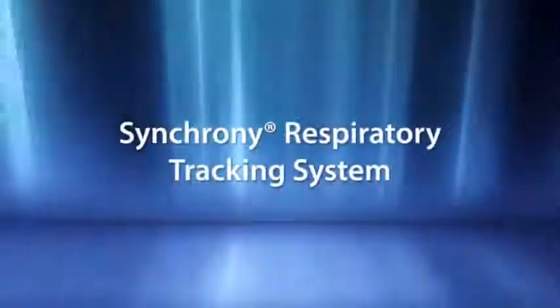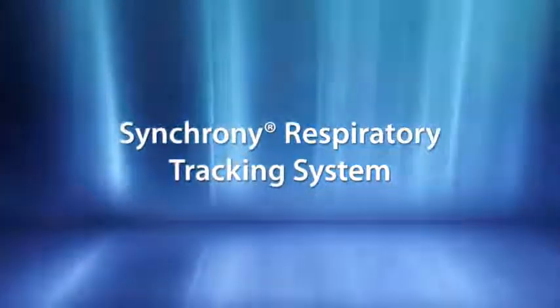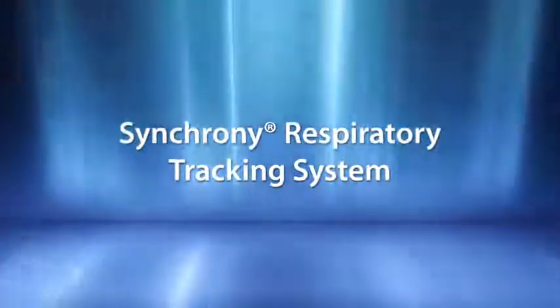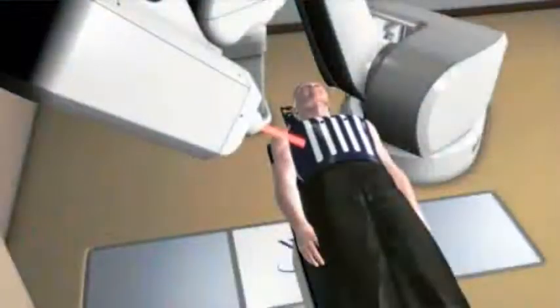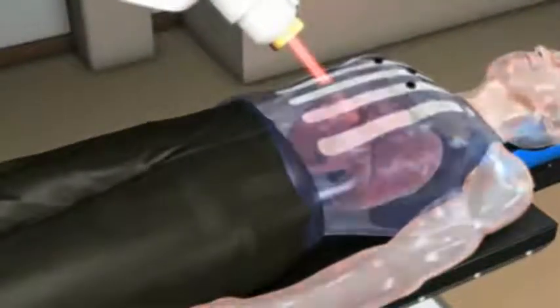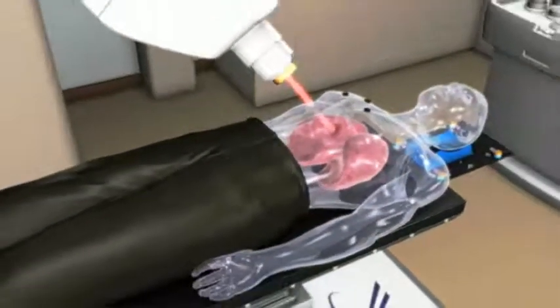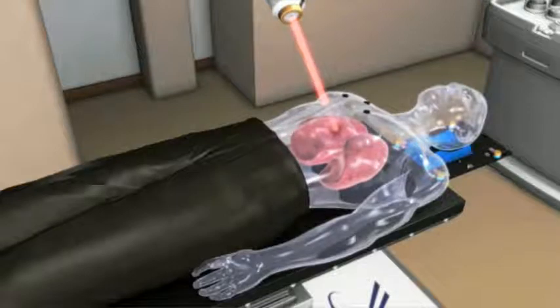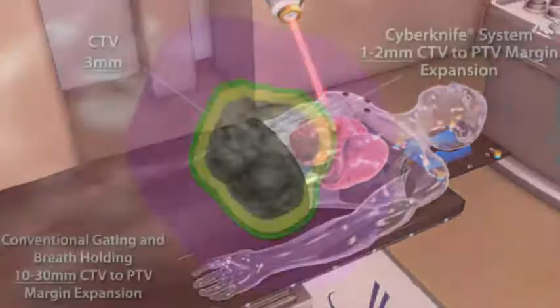Using the Synchrony respiratory tracking system, the CyberKnife delivers tightly contoured beams that move precisely with 3D tumor motion throughout the respiratory cycle. With this revolutionary technique, patients breathe freely during treatment without gating or breath-holding, and planning margins are limited to only that which are clinically relevant. With the Synchrony system, the CyberKnife maximizes surrounding tissue preservation, with planning margins that are often only one millimeter — not centimeter, but millimeter. In contrast, gantry-based techniques require large planning margins, often adding one to two centimeters or more of healthy tissue coverage beyond the defined clinical margins.